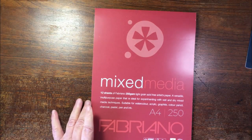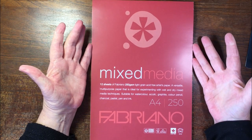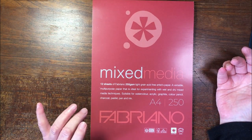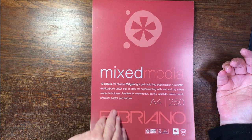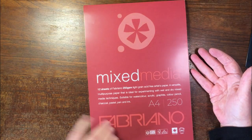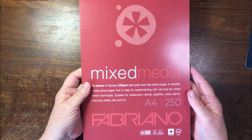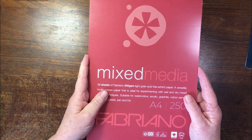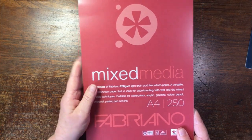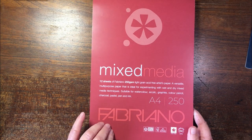The third paper product is this mixed media Fabriano paper. It's 250 gsm so it's quite thick, and the reason I bought it is to print some coloring pages on and give myself an opportunity to use various media on them. I don't know if any of you have used this paper before but I'm very interested to try it.